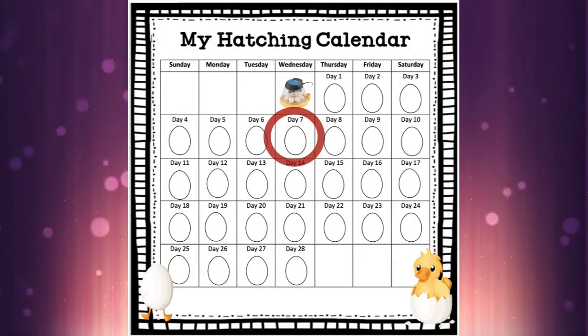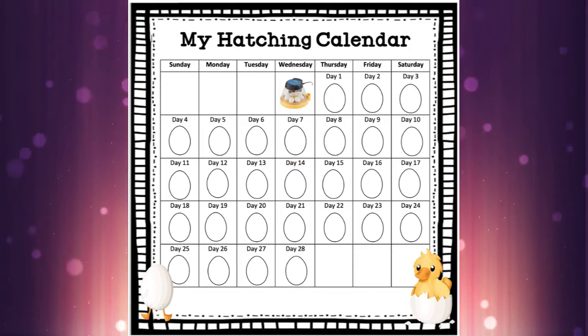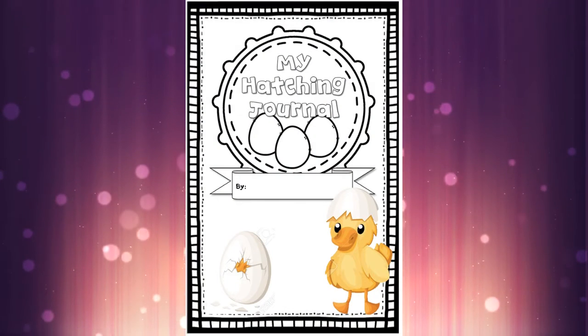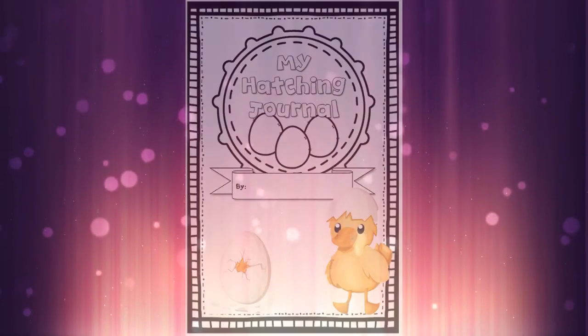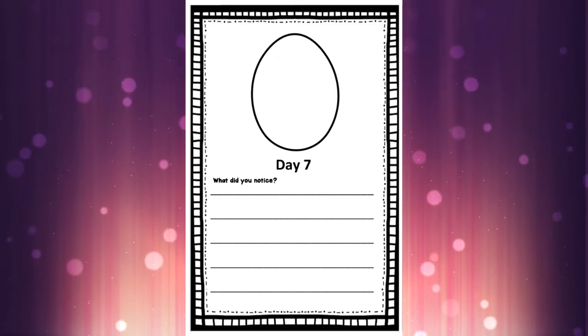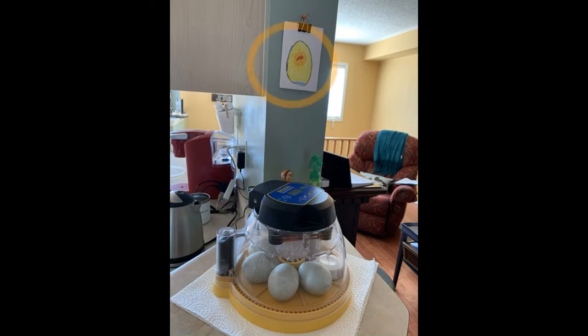We are on day seven of our hatching calendar now, so you can color in or cross that off. If you have your hatching journal, go ahead and find it and we will be on the page that says day seven at the top. Here's a look at our eggs today sitting on my lovely counter, and you can see a sneak peek of what we're about to talk about on the wall behind. Let's head inside and see what's going on.